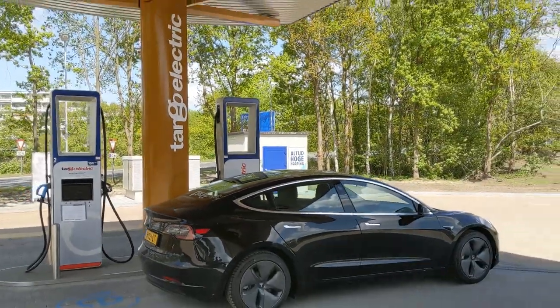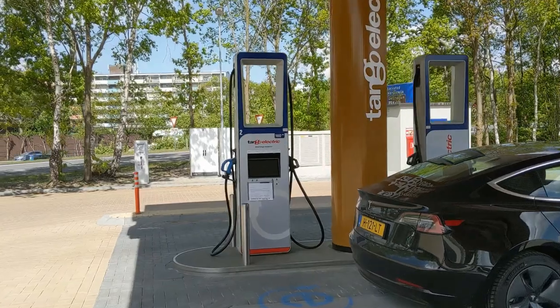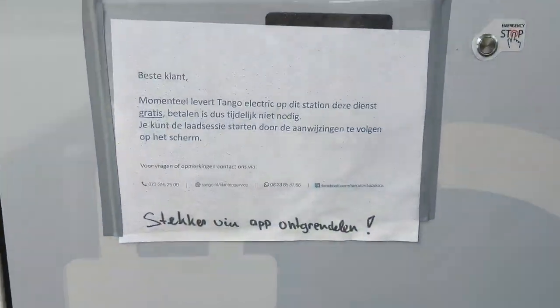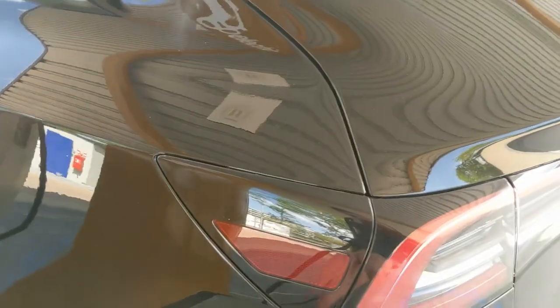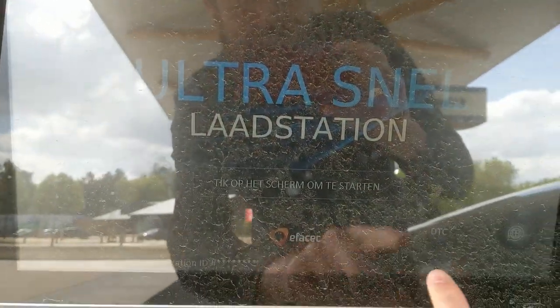You can see what they did. Time to plug in. There's a note saying in Dutch that the app is coming, but because there's no app yet, it is completely free. Well, I don't mind that.